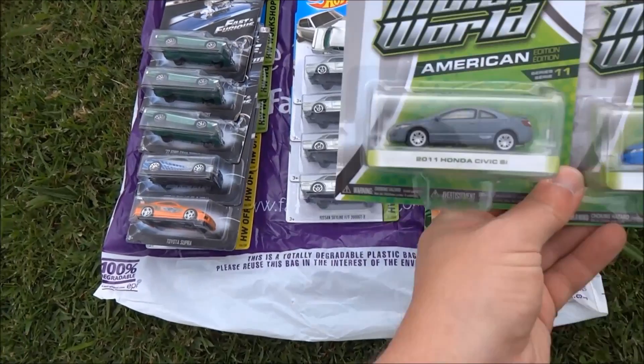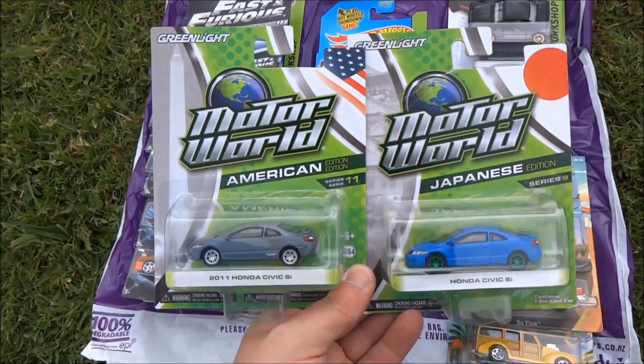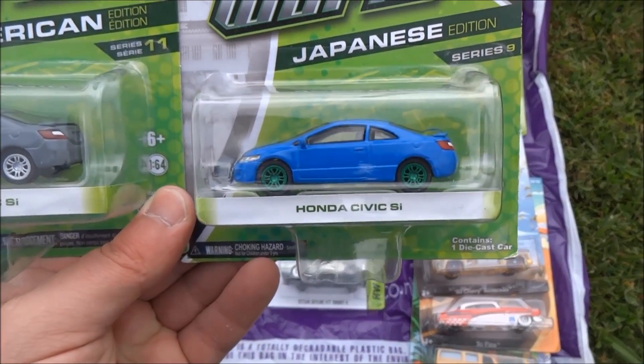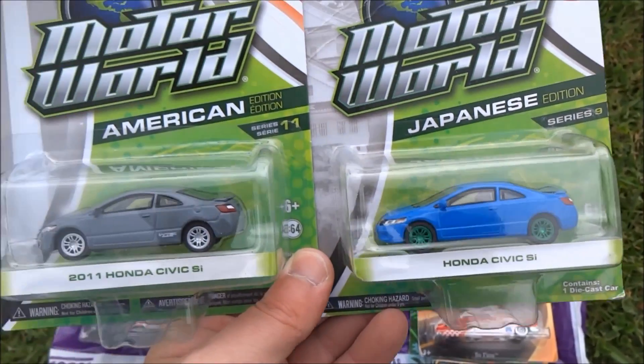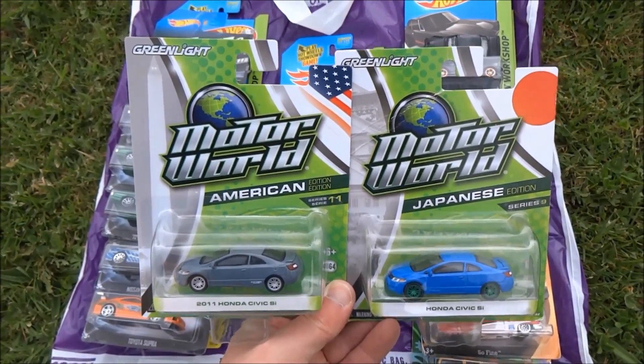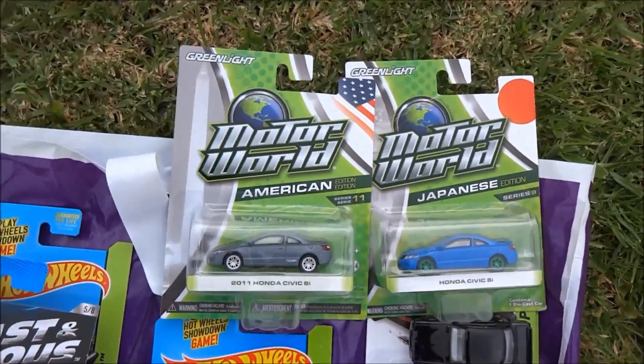Next, we've got a couple of Motor World cars, and you can see the one on the right has something special about it — being a green light chase piece. So that's a Honda Civic Si. A couple of Japanese cars. Cobras TV Gaming has obviously picked those out for us knowing that we like the Japanese cars. Thank you very much.